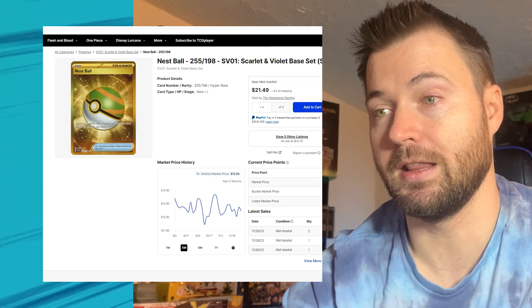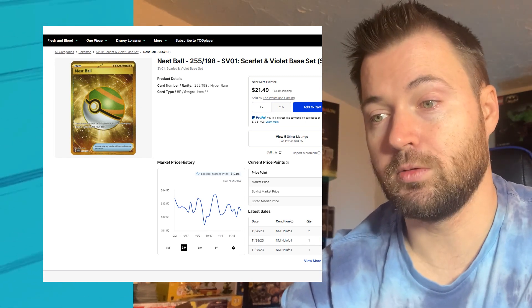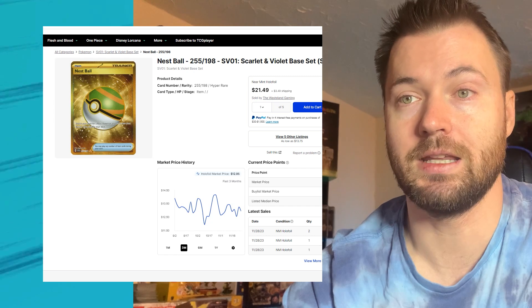Nest Ball from Scarlet and Violet base set — another Secret Rare. Currently sitting at $12.95, and three months ago it was sitting at $13.93. There's been a lot of movement on the market, but honestly it hasn't really lost much value at all.